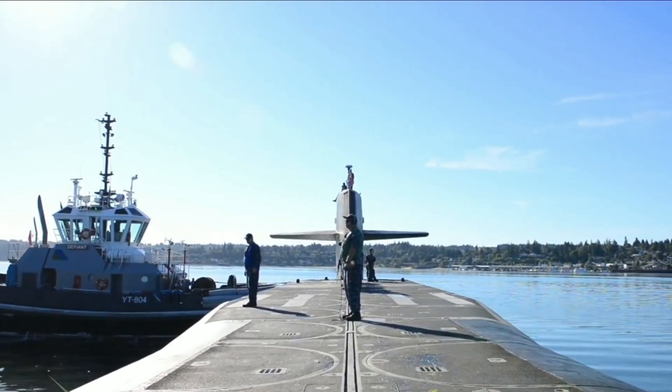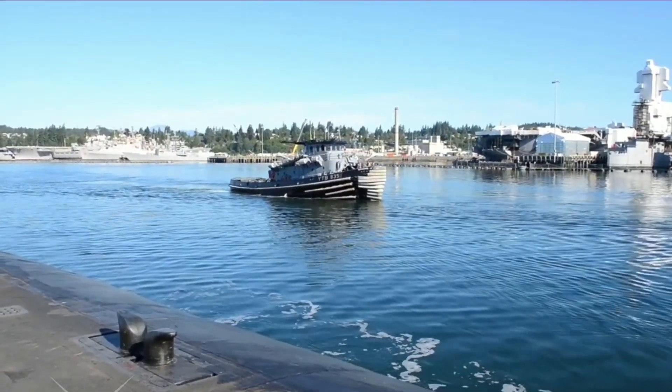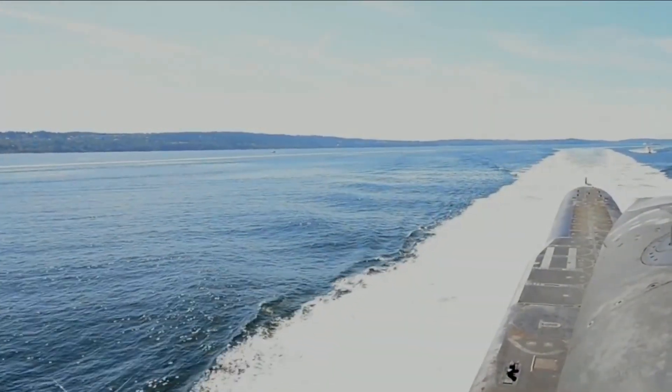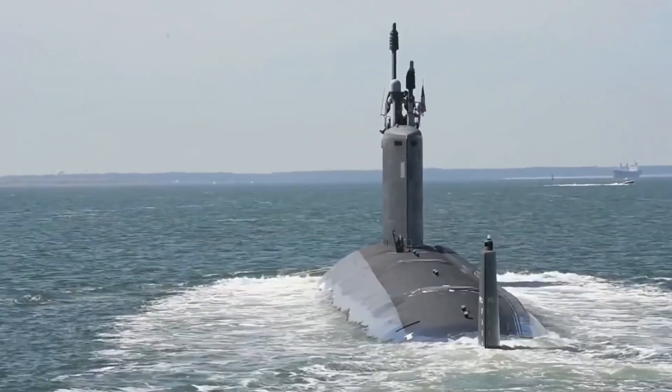These vessels are capable of carrying an astonishing 24 Trident missiles each, more than either the Borei or Typhoon classes. This makes them a truly formidable force, capable of delivering a devastating nuclear strike to any target around the world.